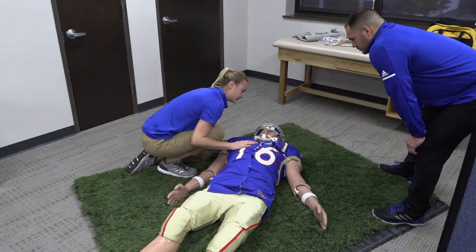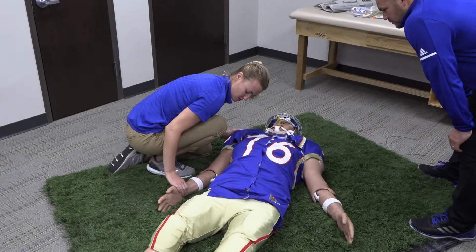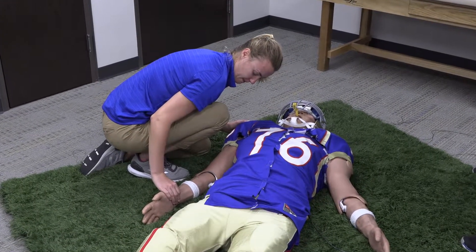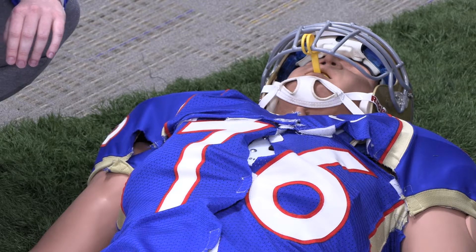This is a great benefit to the program because many times students don't know what it feels like to check someone's pulse or breathing if they're not actually in that situation. While I'm out here directing the scenario, Rachel Hildebrand, our program director, is in the back running MediMan — she can change his breathing rate, change his pulse rate, answer their questions, and make sure they're paying attention to the patient.